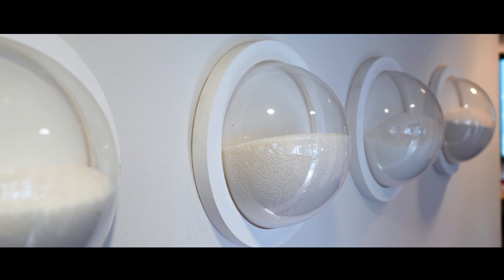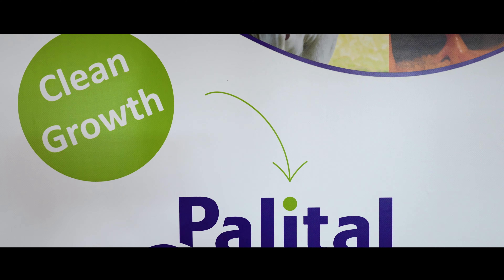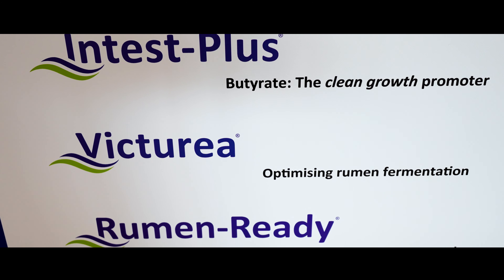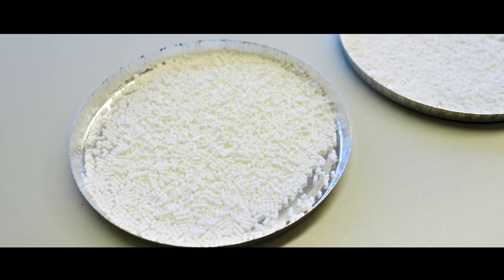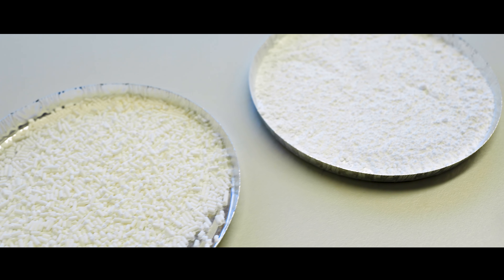Parital is a producer of feed additives who has existed for 11 years. Since 10 years we are here in Veldriel, producing butyrates and coated urea known under Victurea. Butyrates which we produce here are used for animals like poultry, pigs and cows, and is mainly used for the gut health of animals and is a replacer of antibiotics in animal feed.